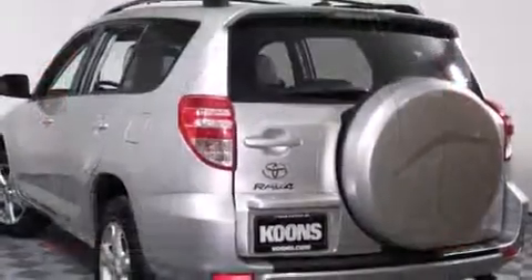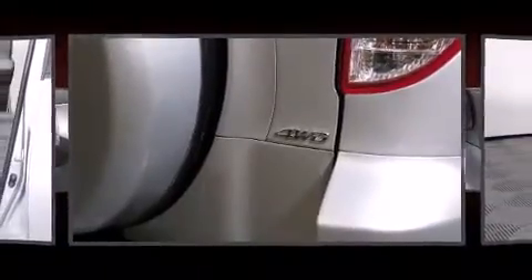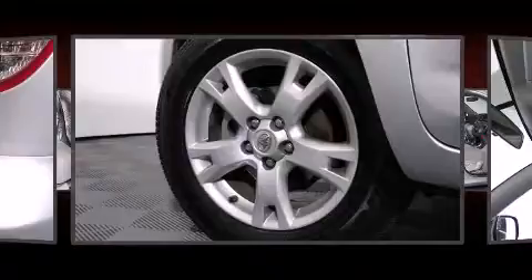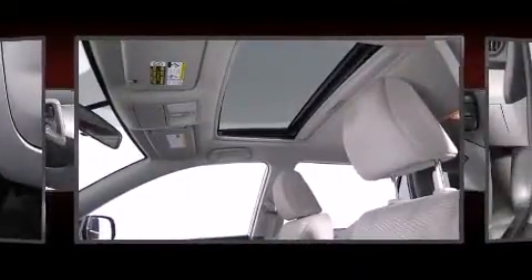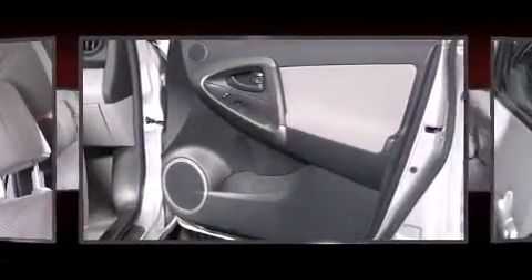Toyota prioritized practicality, efficiency, and style by including a power moonroof, skid plates, and remote keyless entry. You and your passengers will enjoy the stereo system, which includes a CD player with MP3 capability and six speakers, enhancing the audio experience.